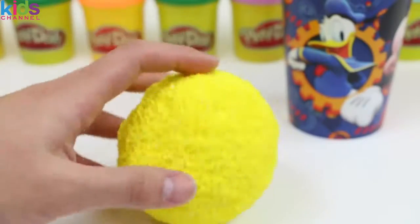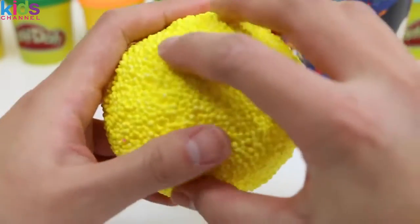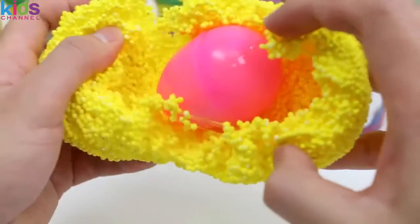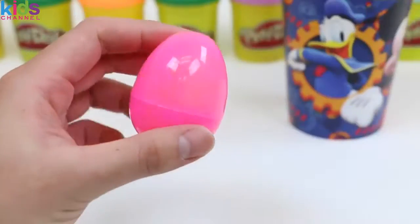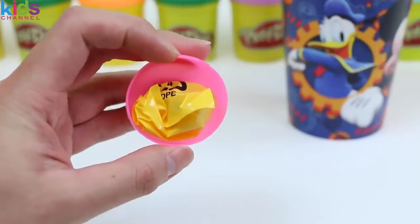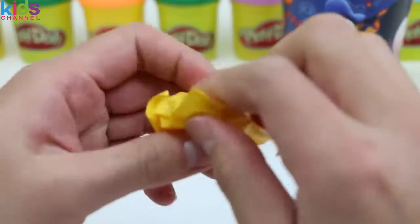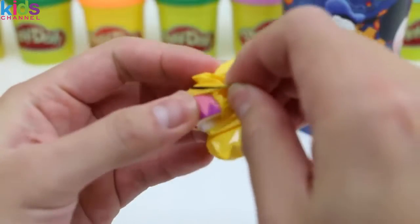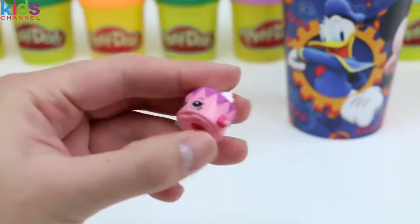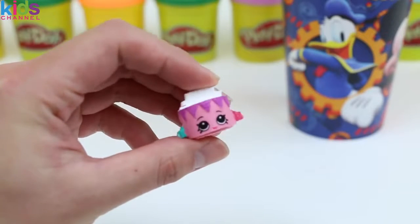Let's see what's inside the yellow foam. Ooh, a pink egg! More Shopkins! Say hello to Birthday Betty. This cake goes out to anyone who has a December birthday.